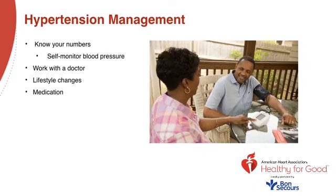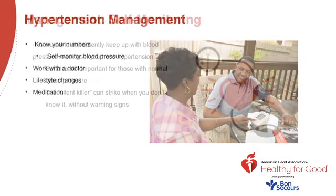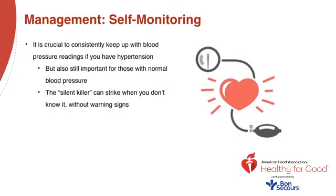Let's talk about management of hypertension. Know your numbers through self-monitoring of your blood pressure. Work with your primary care physician. Make lifestyle changes and modify what you can. And medication. It's crucial to consistently keep up with blood pressure readings if you have hypertension, but also important for those with normal blood pressure. The silent killer can strike without warning signs.